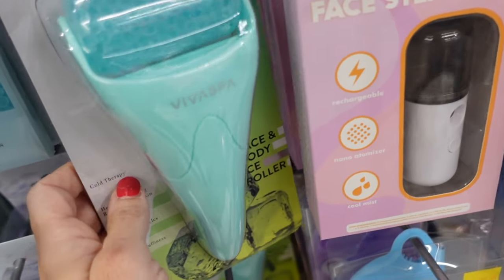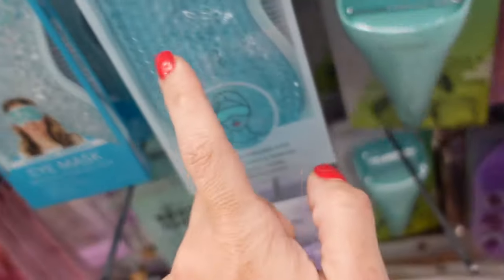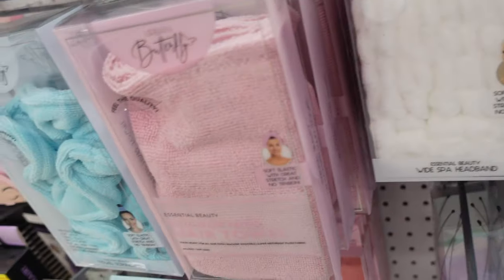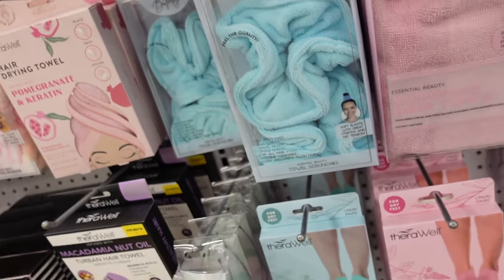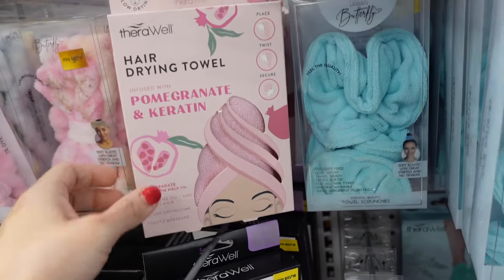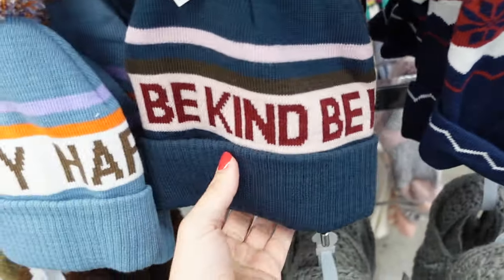I'm going to try one of these ice rollers — cold therapy. They also have cooling masks and a little fluffy headband. Really cute stocking stuffers. The Turby towels are four dollars each, Damian nut oil, and then this pomegranate.